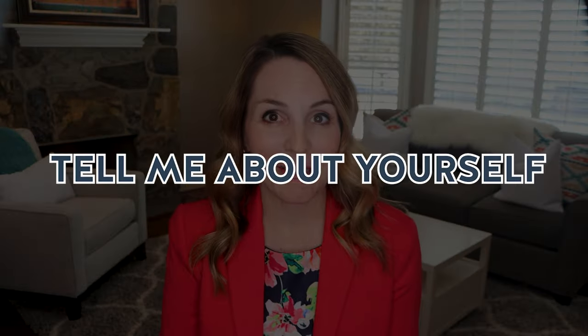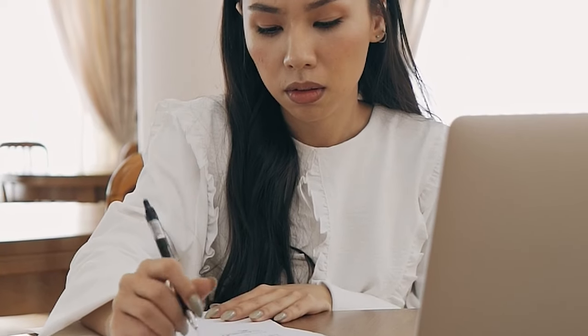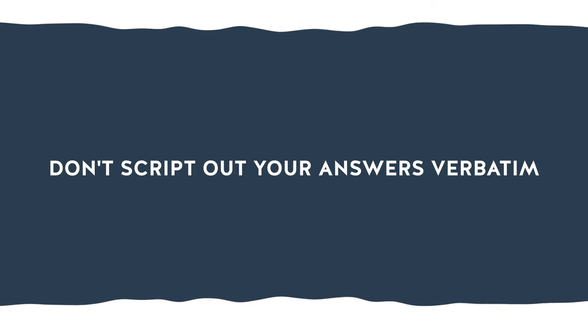Now one of the most common open-ended questions you may face is 'Tell me about yourself.' Don't let this question throw you for a loop. Instead, prepare some bullet points beforehand to help you highlight what matters. This way you can remember your strengths and articulate them with confidence. Just remember, don't script out your answers verbatim as this will come across as insincere. Be yourself and let your unique experience and skills shine through. I developed an easy four-step formula for answering this question with confidence — check out this video right here.